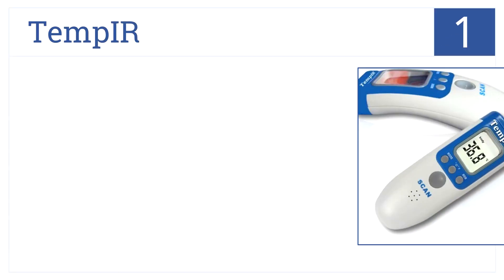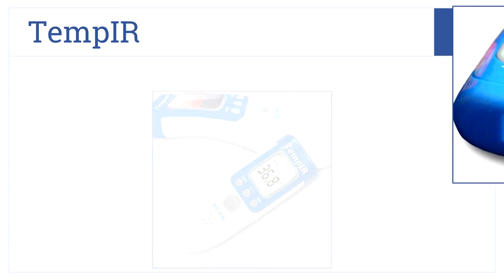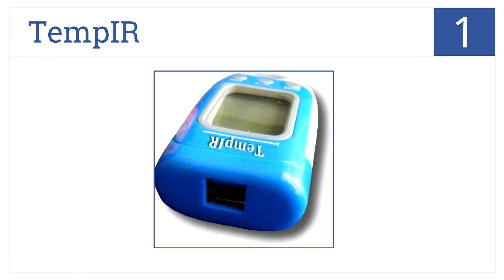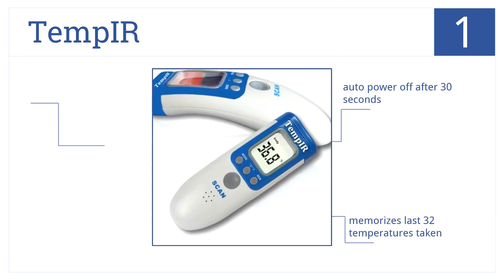Bringing us in at position number 1, fuss-free temperature taking is finally possible with the TEMPER Infrared No-Touch Thermometer. An alarm sounds when the temperature reads too high. It has an auto-power-off after 30 seconds, memorizes the last 32 temperatures taken, and the temperature reads in Celsius or Fahrenheit.